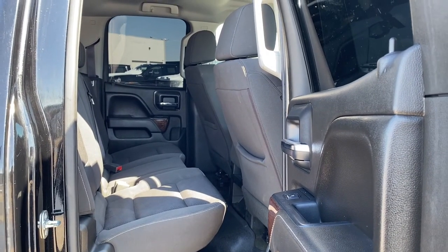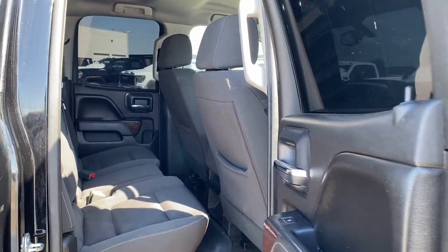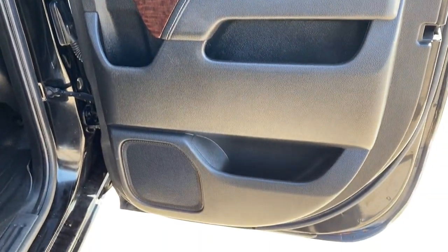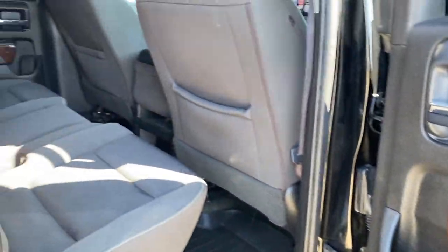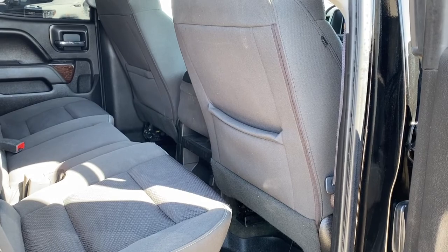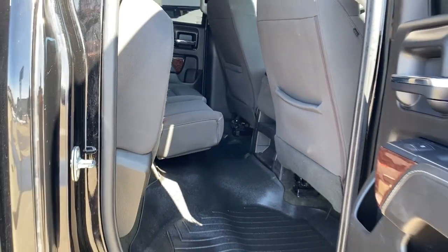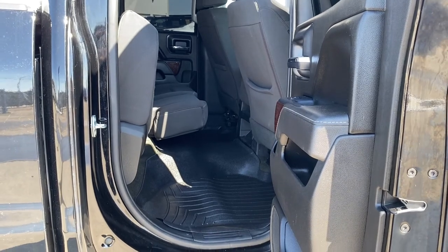Next, we're going to take a look inside the back of this six-passenger truck. The passenger door has power windows, door storage, and a door speaker. The backs of both front seats have got cloth seat pockets. The back of our center console has a storage compartment. All-weather floor mats on the floor, and we're able to raise these rear seats up with ease for some additional storage space.